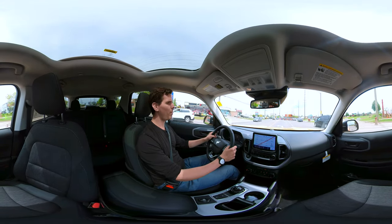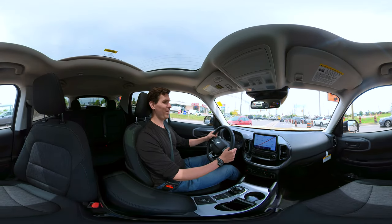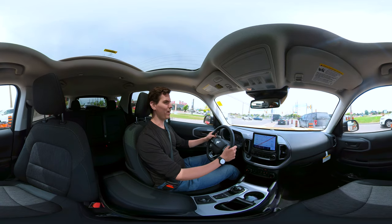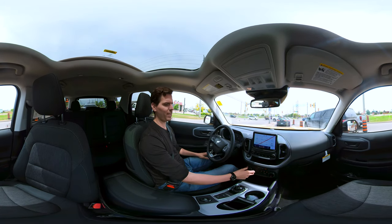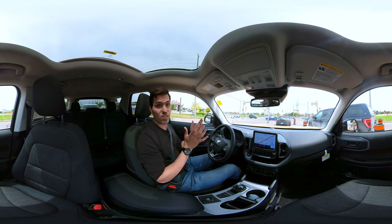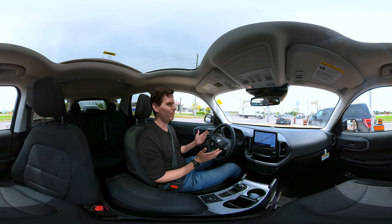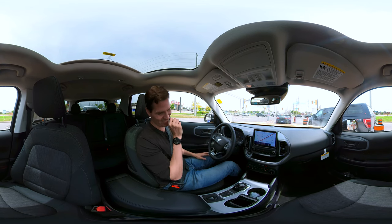Minimal road noise, which is kind of cool — it's fairly quiet inside the cabin. I'm going to take it on a little test drive on the highway now to see what the road is like at speed. Let's have some fun.